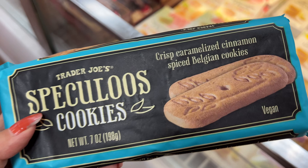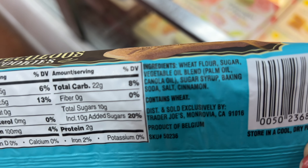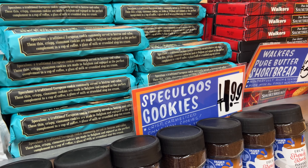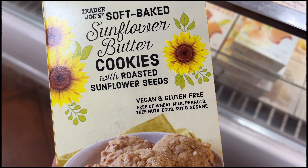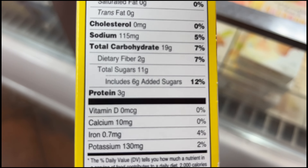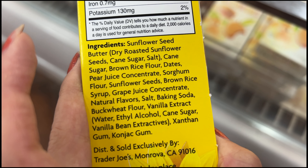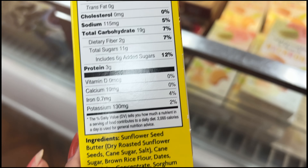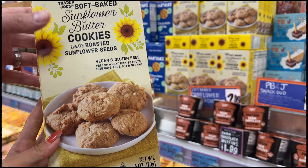Spookaloo's cookies — caramelized cinnamon-spiced Belgian cookies. It has palm oil and 10 grams of added sugar. No good, $1.99. This one kind of looks okay — sunflower butter cookies, vegan, gluten-free, 6 grams of added sugar. Ingredient list looks pretty good, actually. Not too bad, $2.99. Let's try this one — promising.